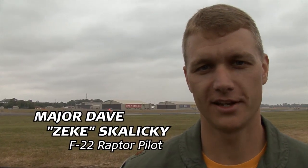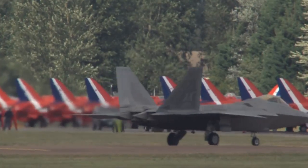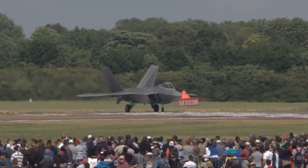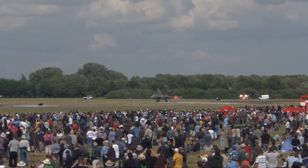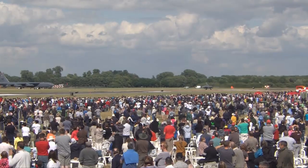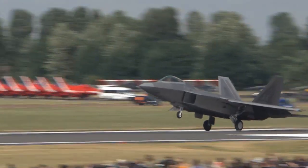I'm Major Dave Ziegs-kolitski, Commander of the F-22 Demonstration Team. My job as the F-22 Demonstration Team Commander is to take the world's first fifth-generation fighter, the F-22, and showcase it to the public on both the US and world stage like we are here at RIAT.